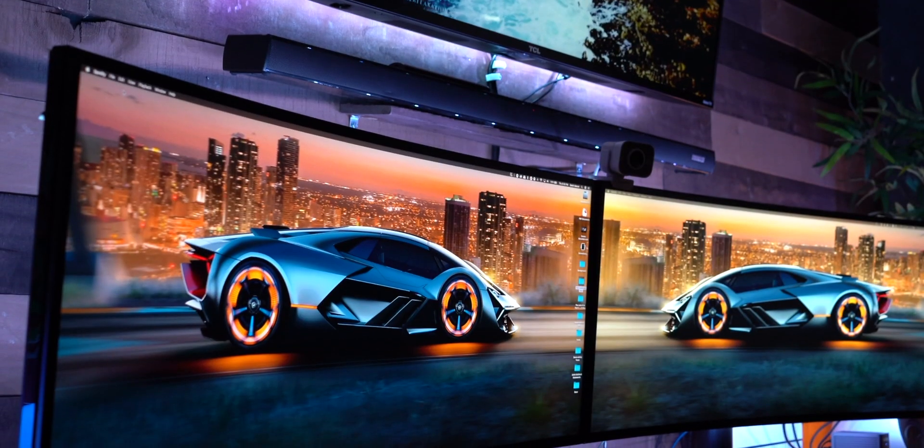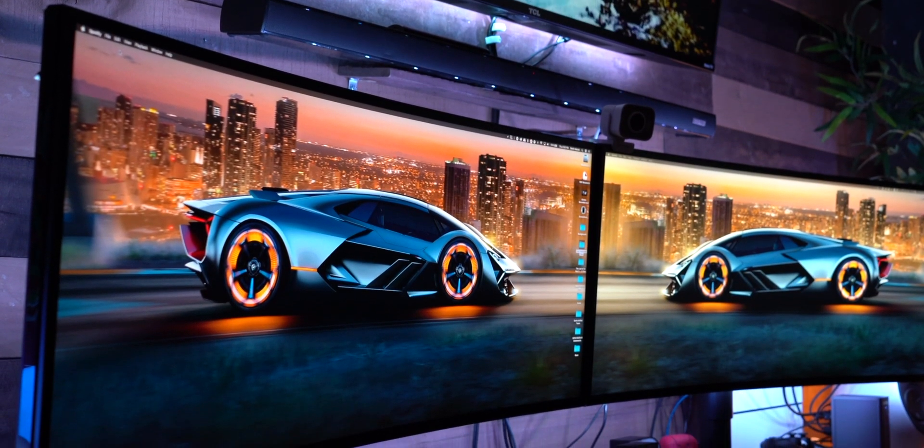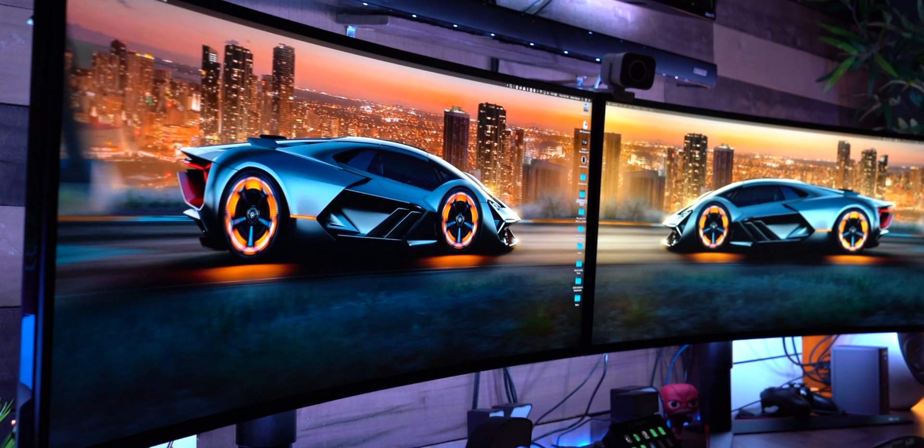I'll be upfront — in the beginning I bought the last-gen version of these monitors and had to take them back twice for issues. When I went back to Micro Center the last time, they told me LG had discontinued that model and upgraded me to the newest models, which have been great ever since — so much so that I ended up buying three of them. There are two here and one behind me. Shout out to Micro Center for that sweet deal.